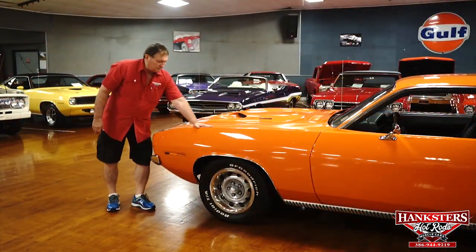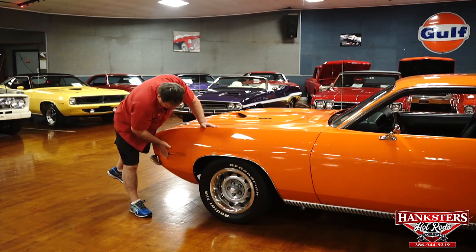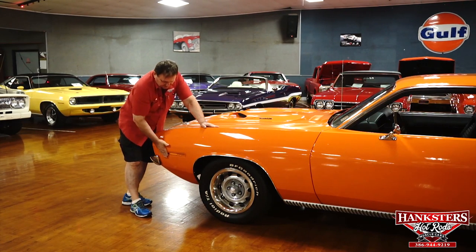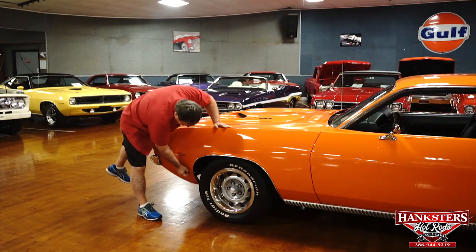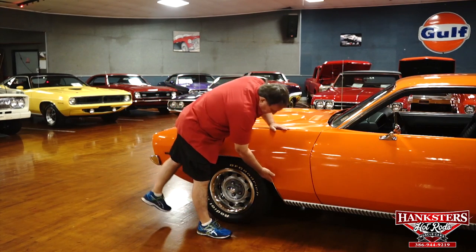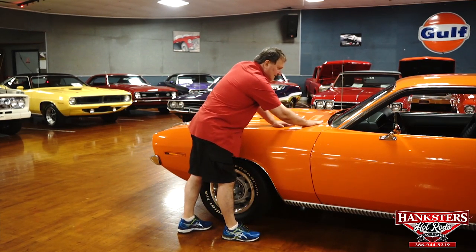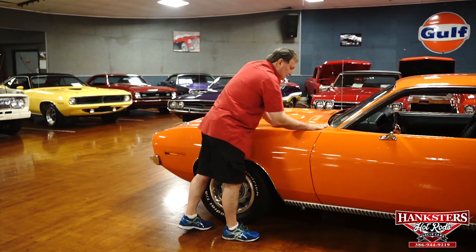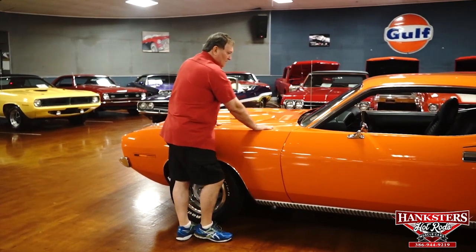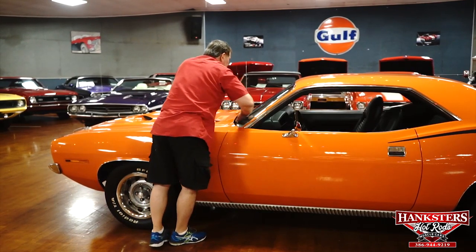Driver's side of our hemi-orange Cuda. Side marker lamp, flush as could possibly be — nice clear lens. Will of molding, no marks whatsoever, absolutely none. Trim around the front windshield — no marks, no scuffs.